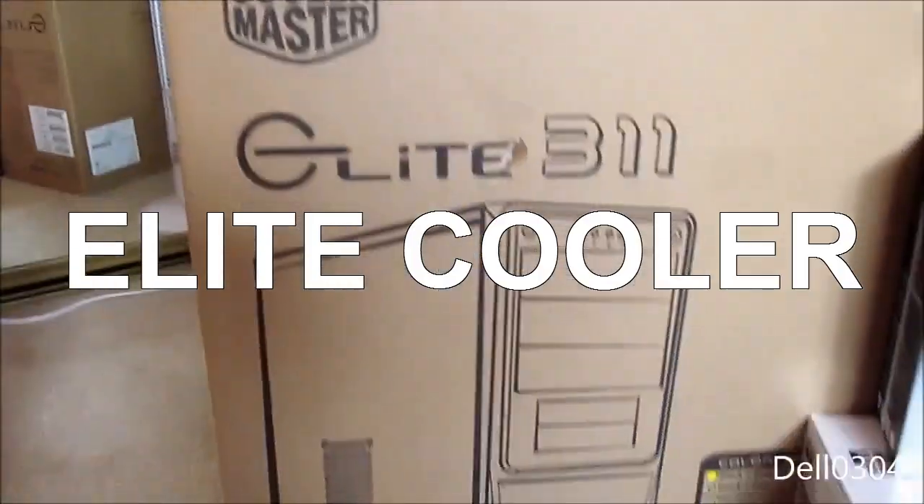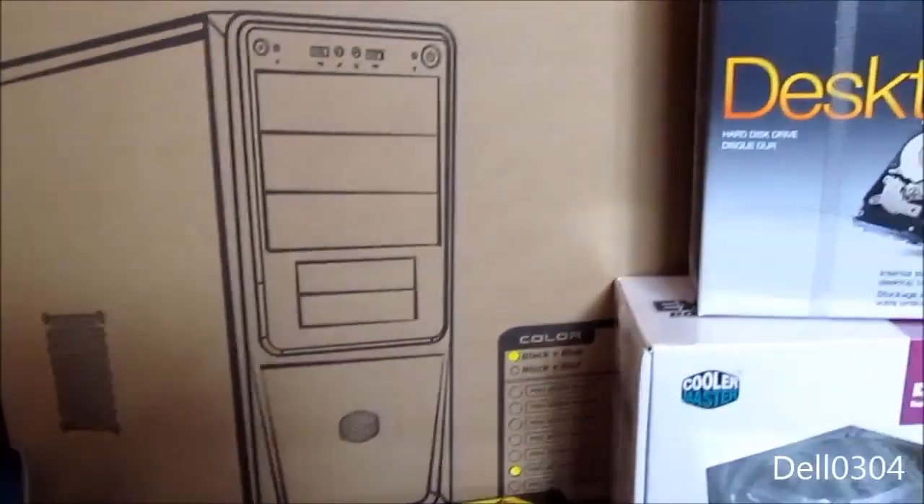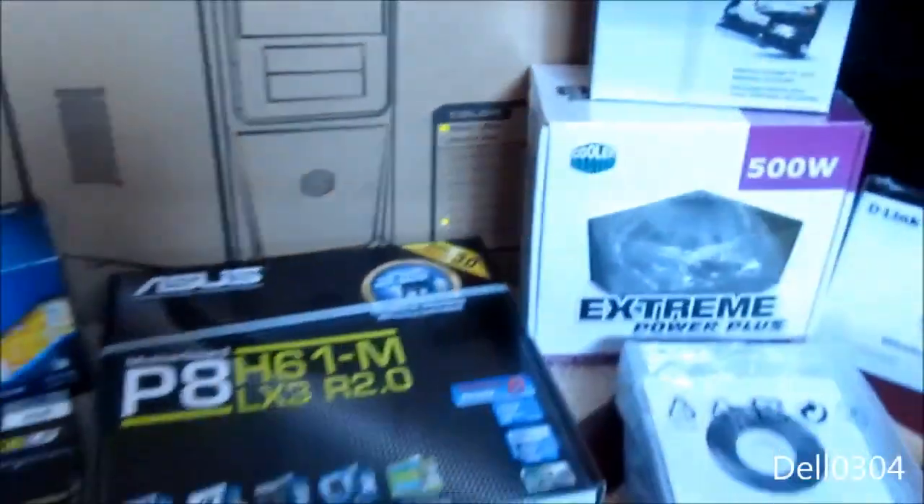We have a Cooler Master Elite 311 case — this is the blue variety. It comes with a 420 watt power supply, which is kind of a piece of crap, but we're gonna use that.